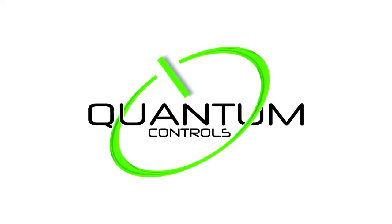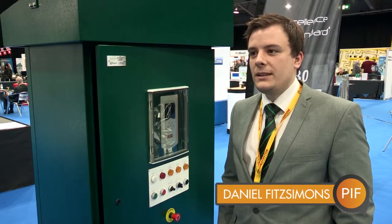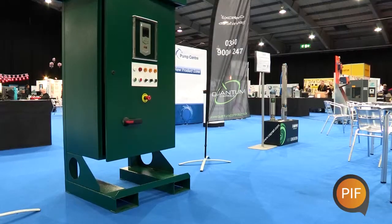Quantum Controls covers most sectors. We work with electrical engineering, and more specifically we're looking at variable speed drives, control panels, MCCs, and motors.